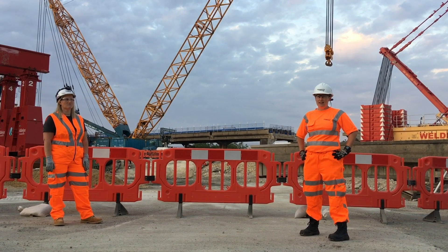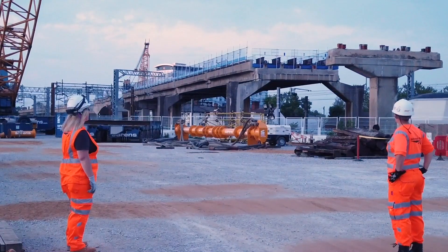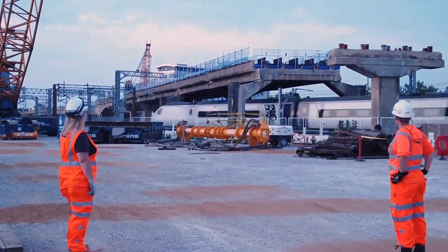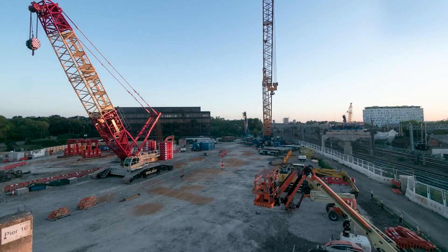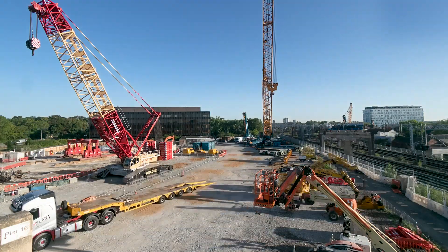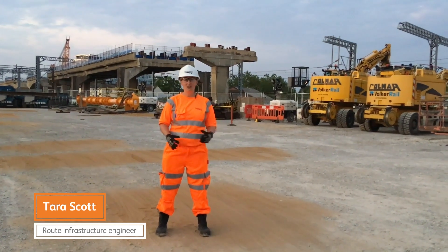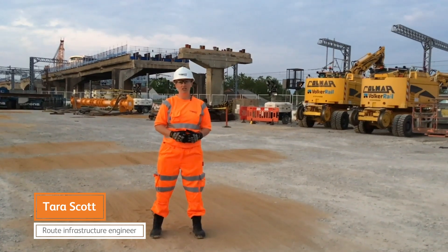This is the first time I've seen kit this big lift something that big. Bletchley Flyover was built in the 1960s. We're taking an old structure and we're giving it life again. This project is awesome because it's connecting the East to the West — so you don't have to go into London to change.